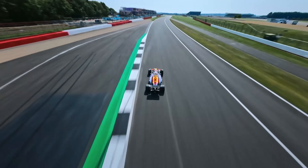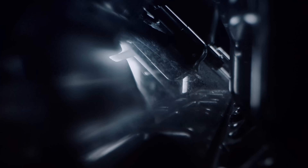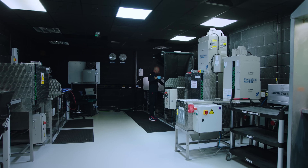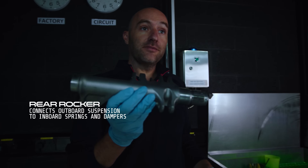At a race there's always a bit of wheel bashing and things that happen, so we look at parts for damage that's not often picked up on camera. We have a rear rocker here and we're going to do a fluorescent dye penetrant check to see if there are any surface cracks on the component.